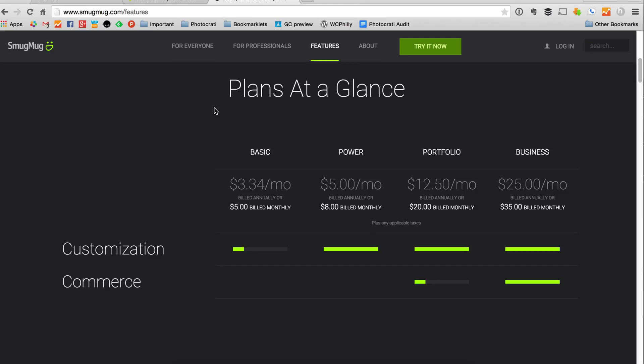If you want a turnkey solution without having to customize anything, then I recommend SmugMug. The unfortunate part of SmugMug is it does look inexpensive at their lower plans, but if you want to sell your photos, you need at least the portfolio or business plan. That means well over about $120 to $150 a year depending on where you go. So you're basically spending more than you would with NextGen Pro.